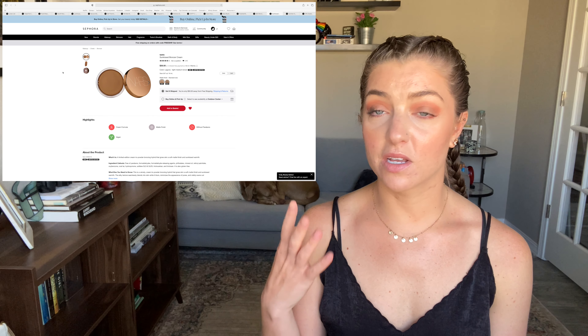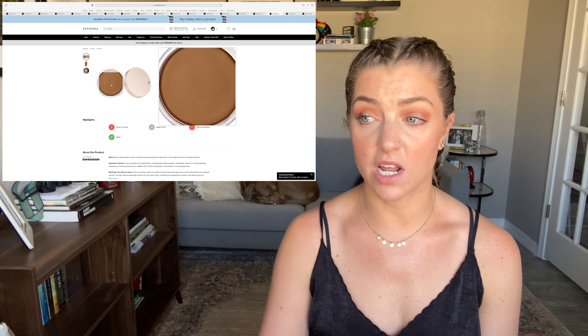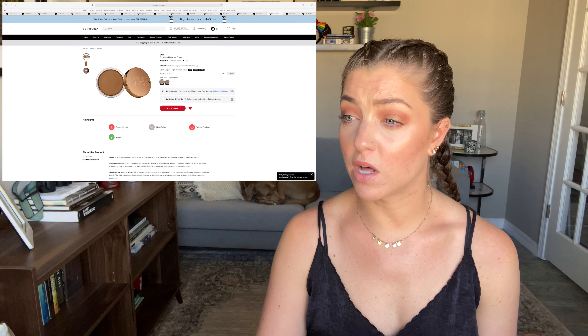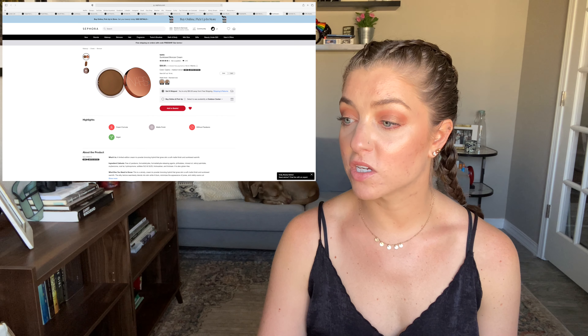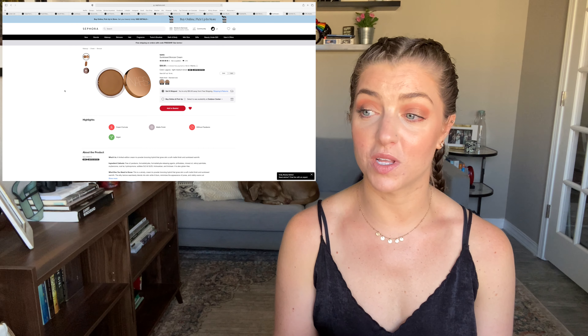Something definitely new from NARS that looks really interesting — kind of like the Tan de Soleil from Chanel that everyone's obsessed with — is their Sunkist Bronzer Cream. It's in very similar packaging: big clear acrylic with a twist top, and it seems like a similar concept to that Chanel product but likely a lot more affordable at $38. It also comes in two shades that the Chanel one doesn't have: Laguna, a light-medium brown, and Casino, a medium brown. It's described as a limited edition cream-to-powder bronzing hybrid that gives skin a soft matte finish and sun-kissed warmth. I love cream products so this is really interesting.